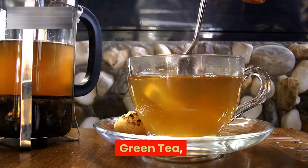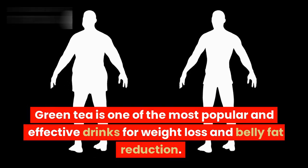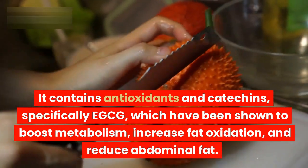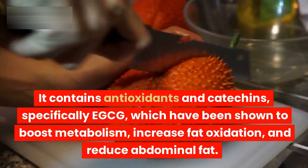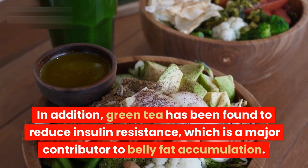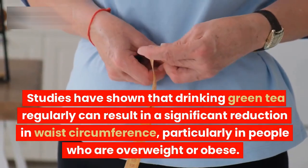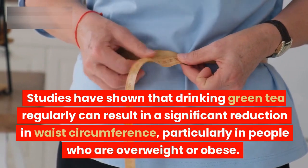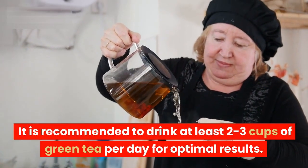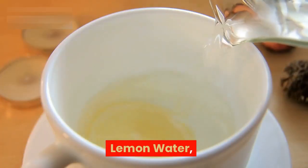Green tea. Green tea is one of the most popular and effective drinks for weight loss and belly fat reduction. It contains antioxidants and catechins, specifically EGCG, which have been shown to boost metabolism, increase fat oxidation, and reduce abdominal fat. In addition, green tea has been found to reduce insulin resistance, which is a major contributor to belly fat accumulation. Studies have shown that drinking green tea regularly can result in a significant reduction in waist circumference, particularly in people who are overweight or obese. It is recommended to drink at least two to three cups of green tea per day for optimal results.